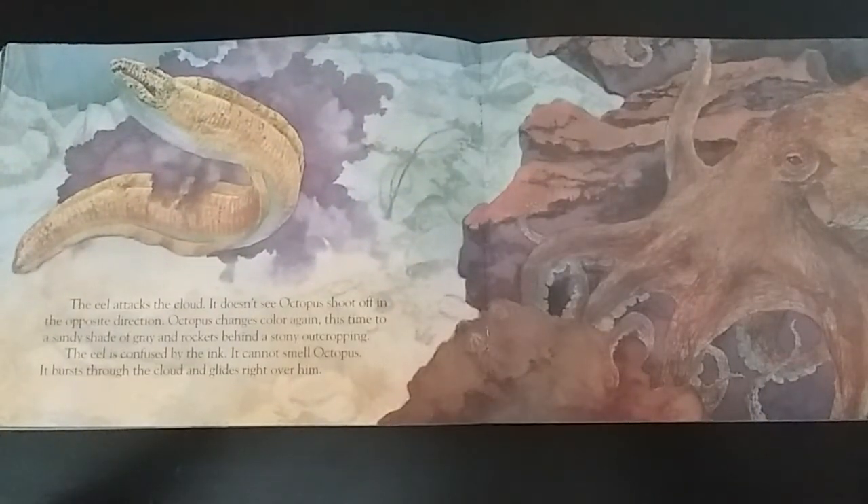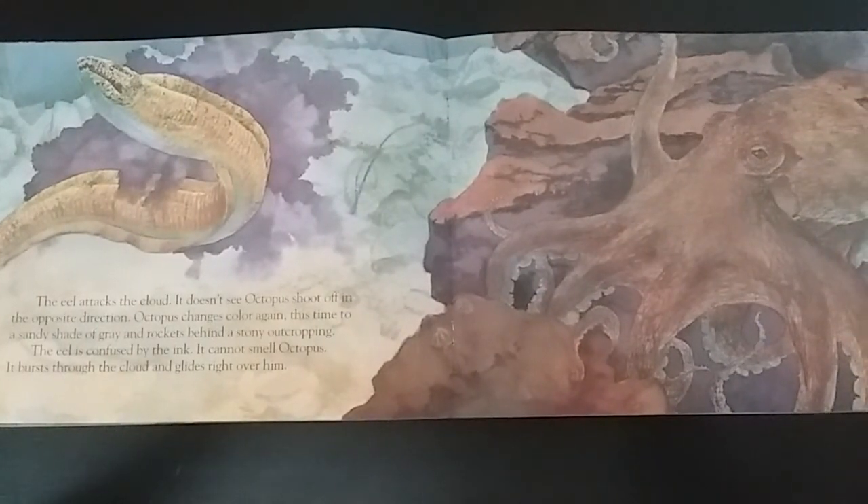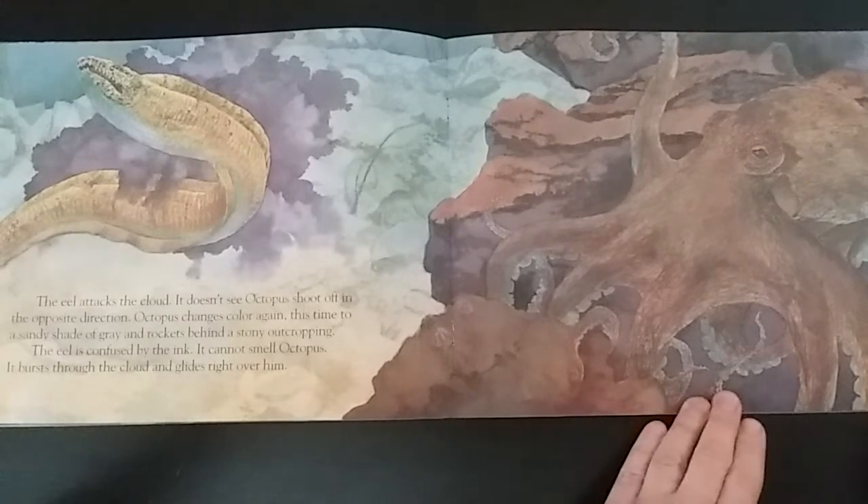The ink hangs in the water like another shadowy octopus. The eel attacks the cloud. It doesn't see octopus shoot off in the opposite direction. Octopus changes color again, this time to a sandy shade of gray, and rockets behind a stony outcropping. The eel is confused by the ink — it cannot smell octopus. It bursts through the cloud and glides right over him.